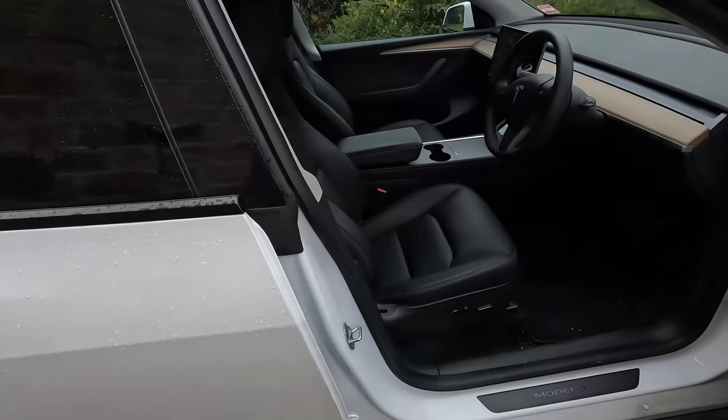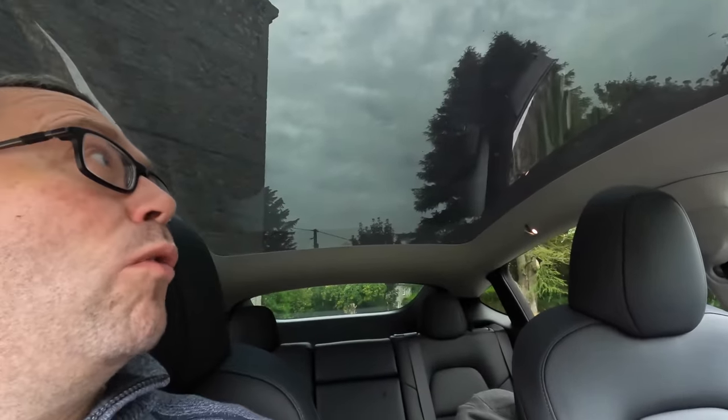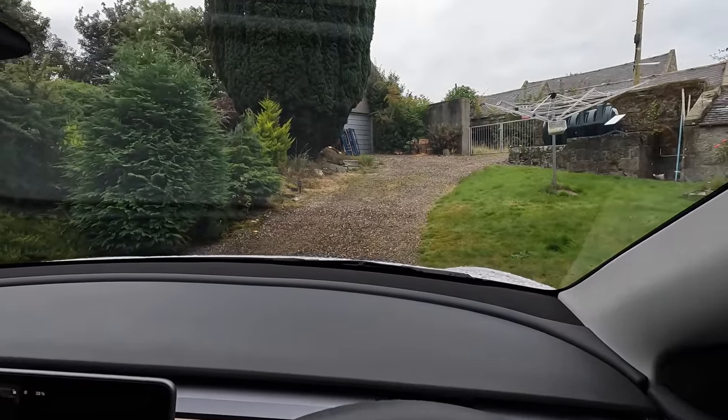If you've had a proper SUV like a Mitsubishi Outlander as I had, this will not go in the same places because the clearance simply isn't there. But it does give you the higher up driving position. The first thing to note when you get in is there's actually a lot of space, which you'd expect for a car of this size. The thing that always gets me is this glass roof, which is just absolutely vast — the whole roof is one piece of glass.